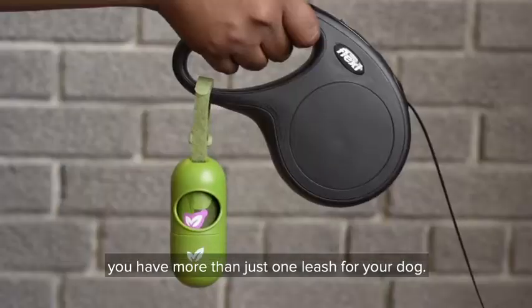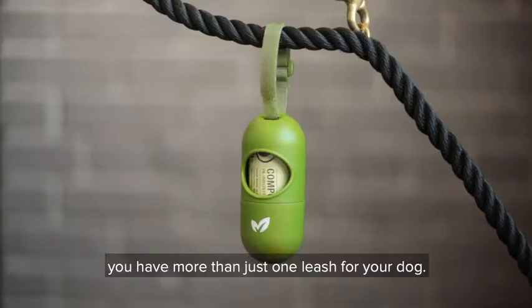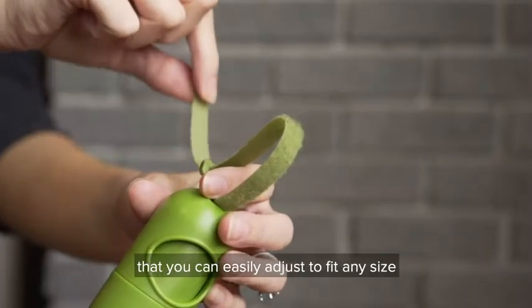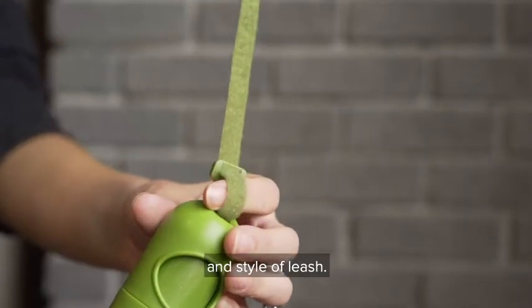If you're anything like us, you have more than just one leash for your dog. That's why we designed our dispensers with a convenient strap that you can easily adjust to fit any size and style of leash.